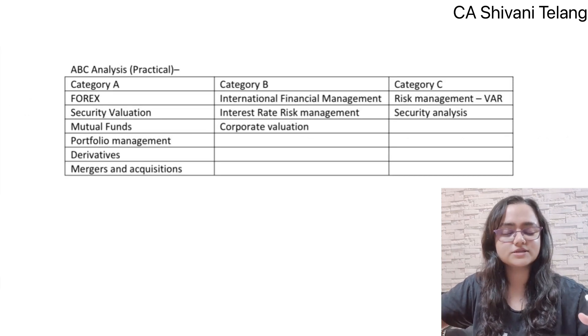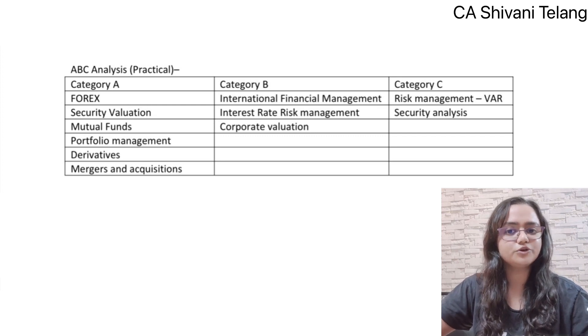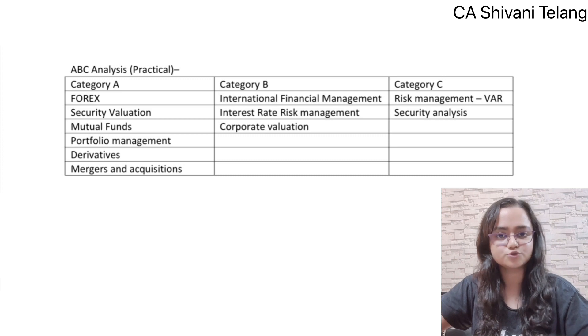On the practical topics — as I always say, a practical subject requires writing practice. Without writing practice, you can't think of scoring exemption. For practical topics, I have given you an ABC analysis, so you can take a screenshot. Please note that ABC analysis is just for prioritizing — it does not mean you can leave the C category. You have to study A, B, and C — all categories.